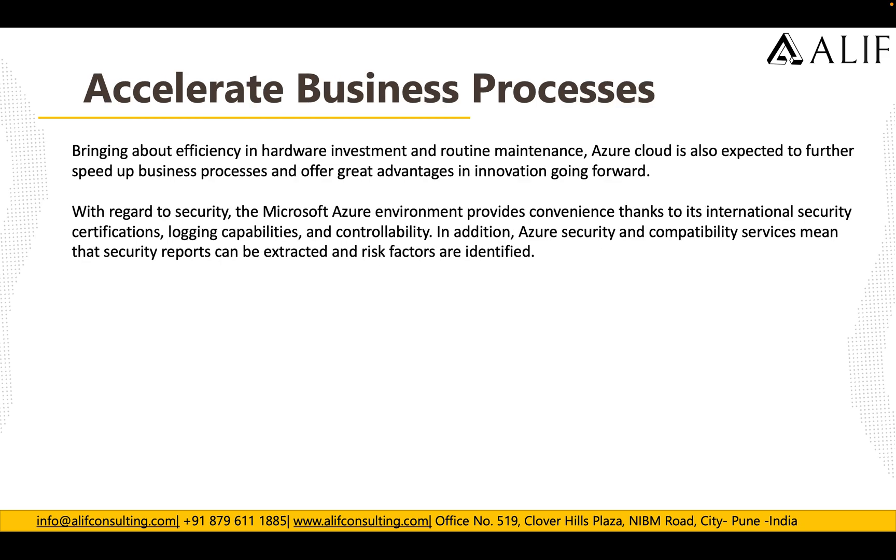As soon as they moved to Azure, they saw acceleration in their business processes, bringing efficiency in hardware investment and routine maintenance. Azure cloud is also expected to further speed up the business processes and offer great advantages for innovation going forward.